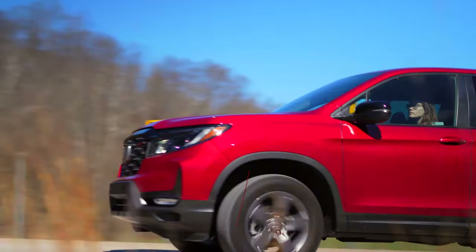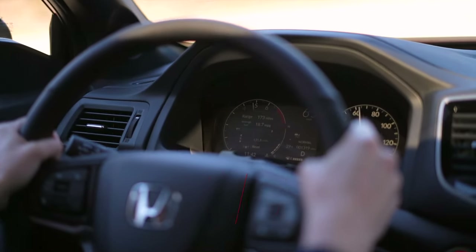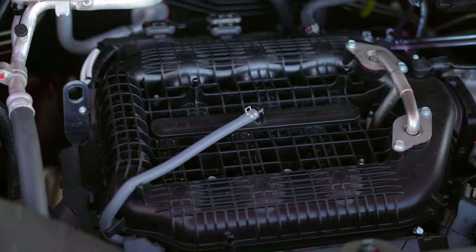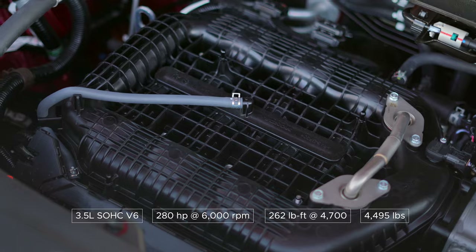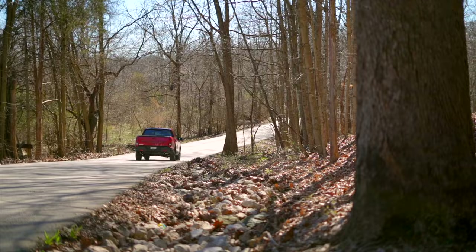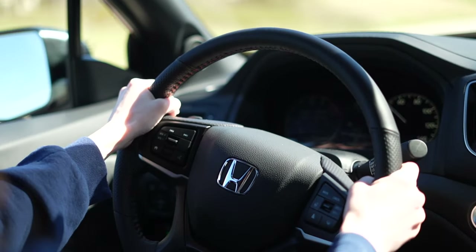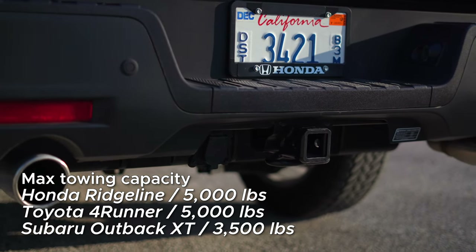Of the three, the Honda Ridgeline is the most eclectic. You have an engine that screams like an old-school Honda with a 5,500 RPM VTEC changeover, the utility of a mid-sized truck, and the road manners of a minivan. Under the hood is a 3.5-liter naturally aspirated V6 that traces its roots back to the 90s but has gone through several iterations. Today it's paired with a smooth-shifting 9-speed automatic that allows for pretty seamless takeoffs, and so long as you're not in economy mode, it's pretty good at kicking down to the right gear. It's rated to tow 5,000 pounds, and there are plenty of Ridgeline owners saying it does this without much drama.